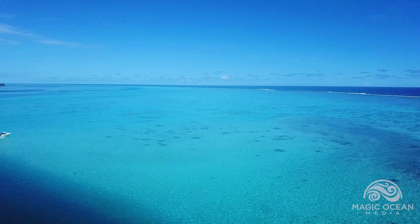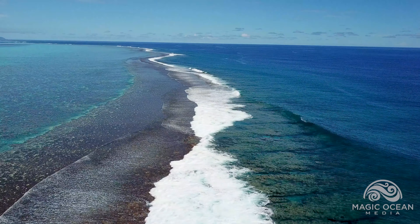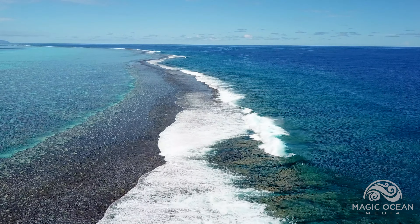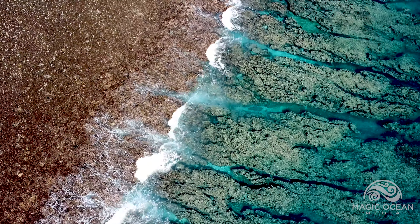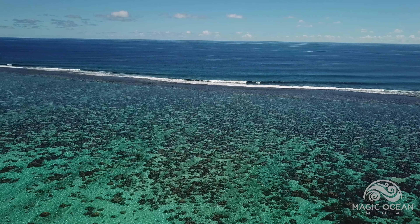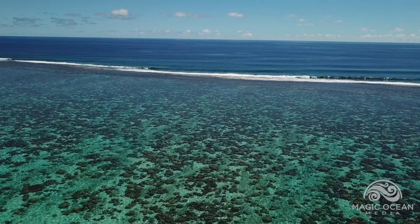In this partially enclosed lagoon, the water is calm and shallow. Waves break on the barrier reef at the edge, and deliver fresh water to an abundance of coral heads within the protected lagoon.